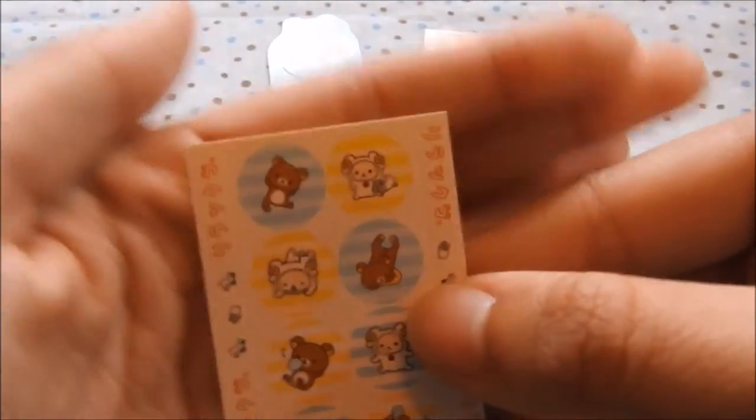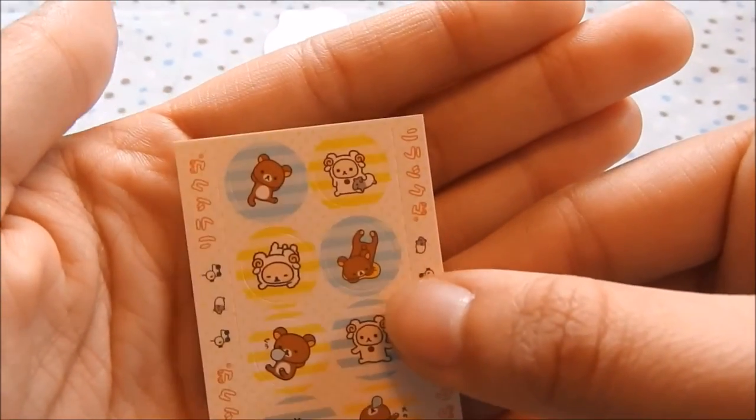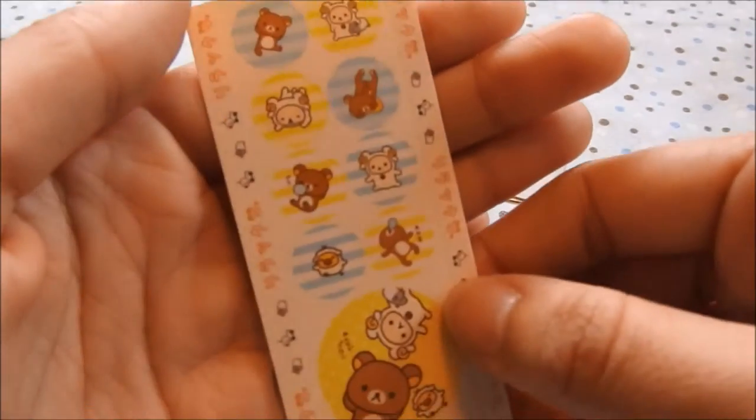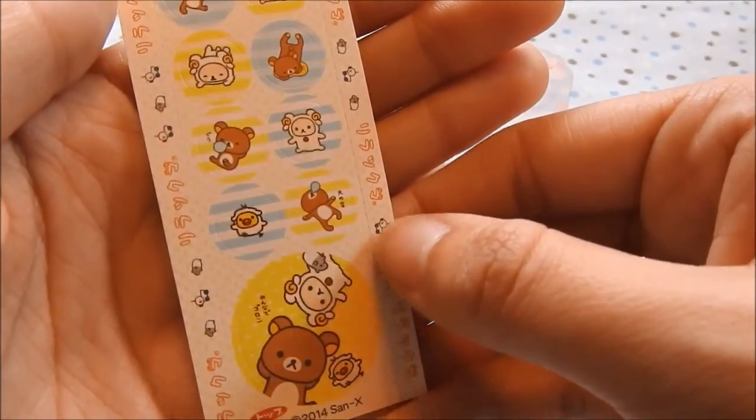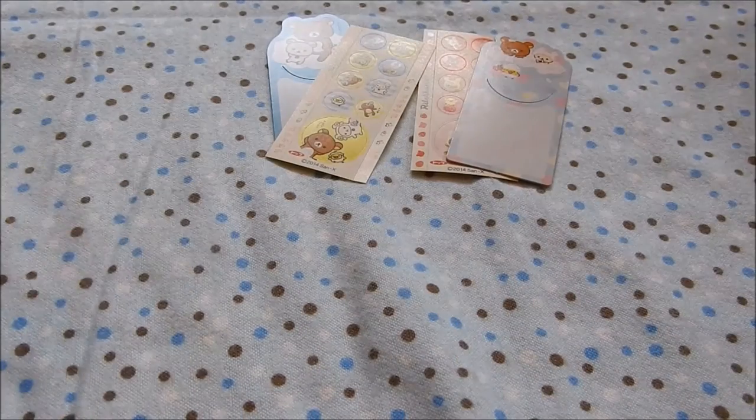What series is this? I'm not sure. If you guys know, let me know in the comments. Oh, it's so cute — look at him sleeping right there! Oh my gosh. Okay, so that's the second one.